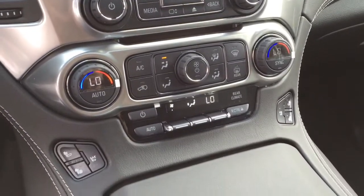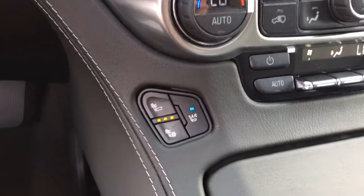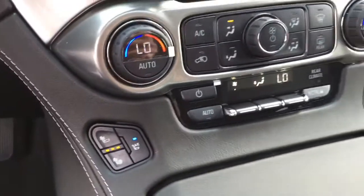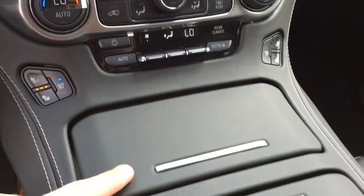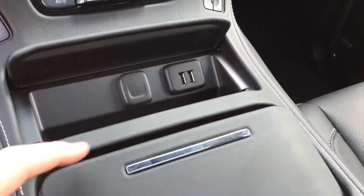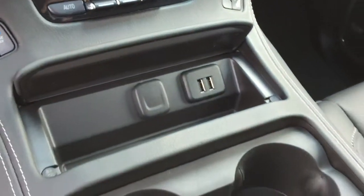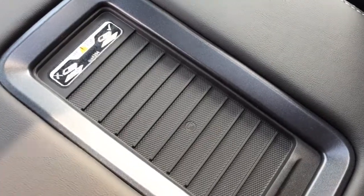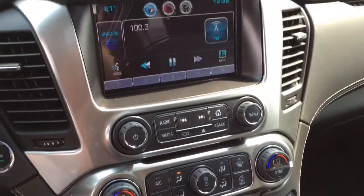You also have OnStar 4G LTE Wi-Fi which turns this vehicle into a mobile hotspot — password protected. Heated and cooled front seats, which cooled me off in just a quick moment. Dual zone automatic climate controls. Storage below with auxiliary, USB and power outlets. A really cool feature in the middle here is a wireless charging pad for your smartphone — just place your phone on top and it will wirelessly charge without any cords. It is a fantastic innovation in the Suburban.